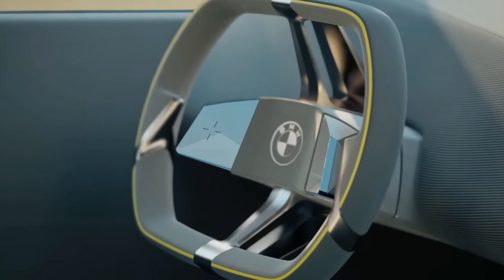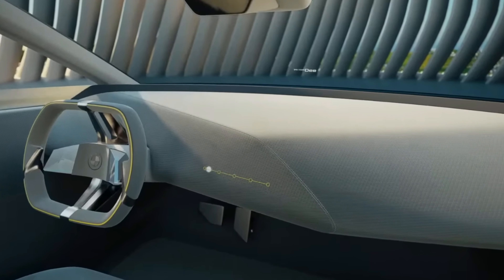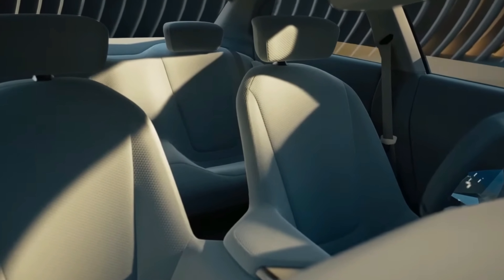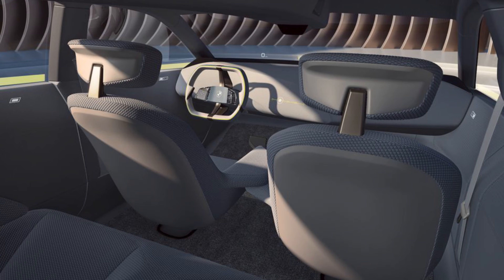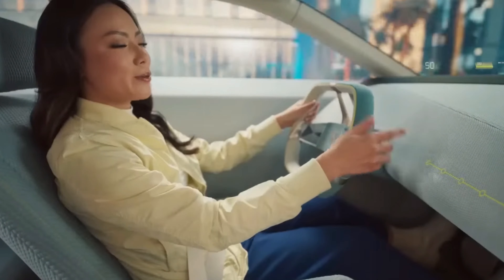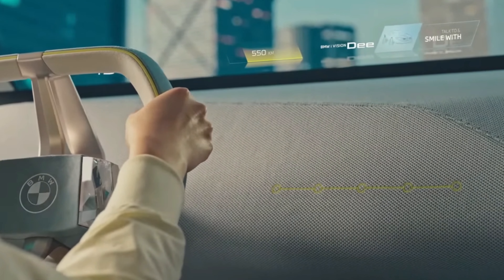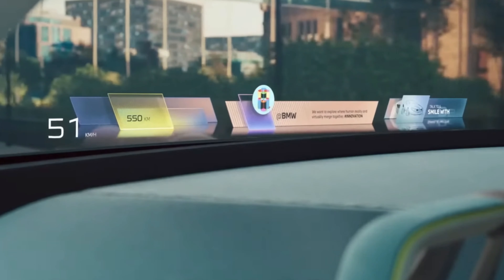It appears that BMW has put this concept on a digital detox. The dashboard and seats are covered in a simple one-piece fabric, and there are no buttons or switches anywhere in the vehicle. Instead, the entire infotainment system is integrated into the car's massive full-screen head-up display.